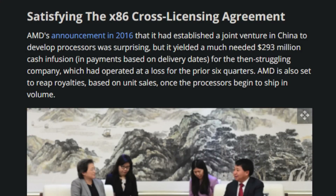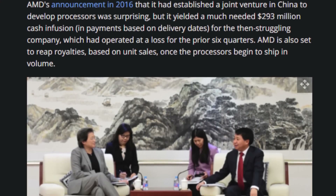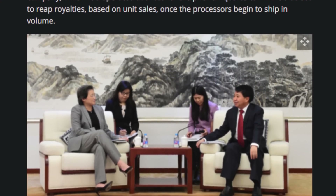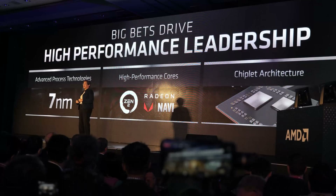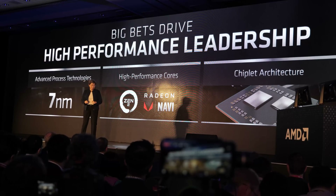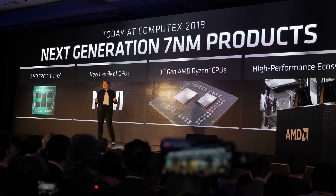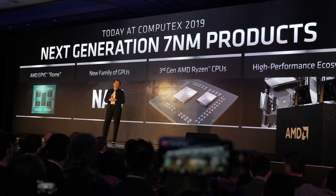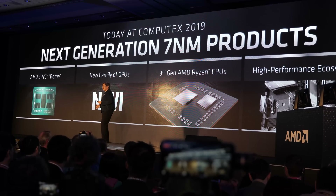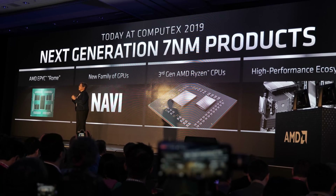The Chinese-US joint venture that actually made these Higon CPUs was announced by AMD in 2016, and the first CPU was released in 2018. At Computex 2019, AMD CEO Lisa Su confirmed that these would be limited to the original Zen architecture and not extended to Zen 2.